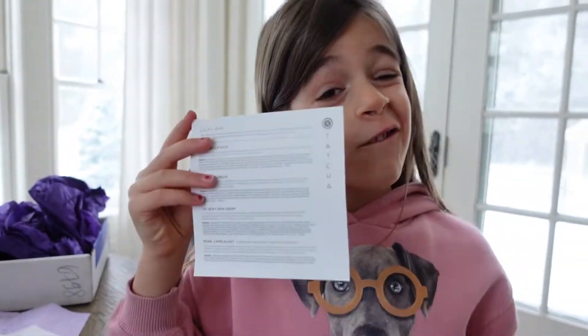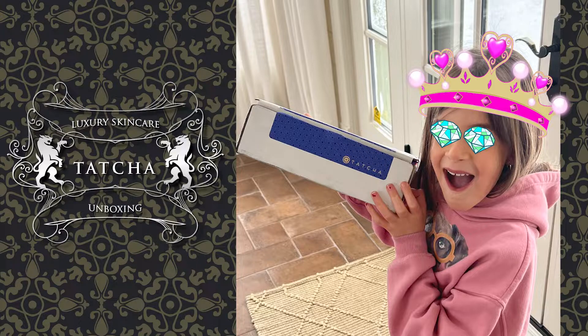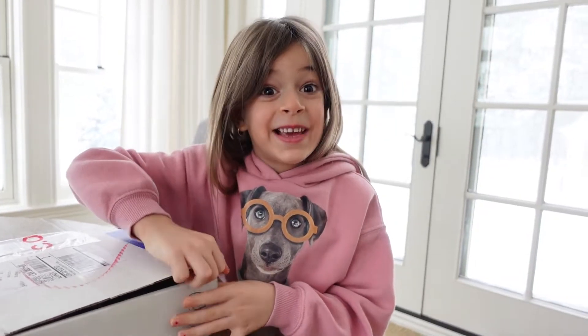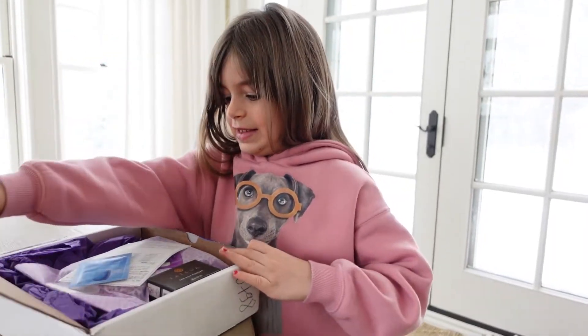Luxury skincare for a five-year-old. A girl needs some good skin. Okay, let's see.